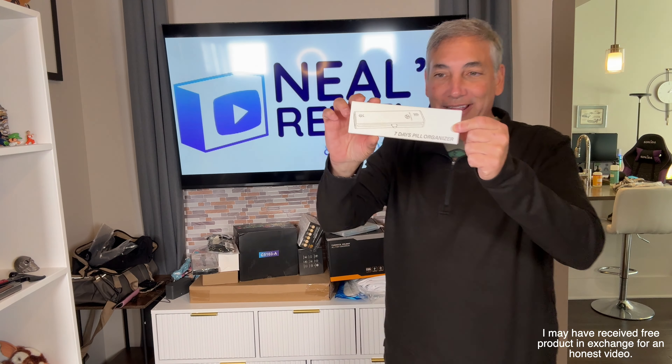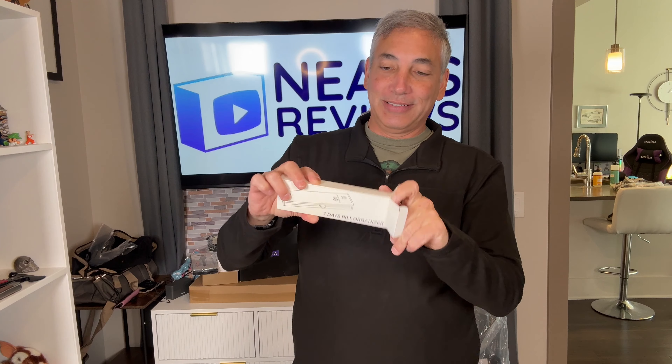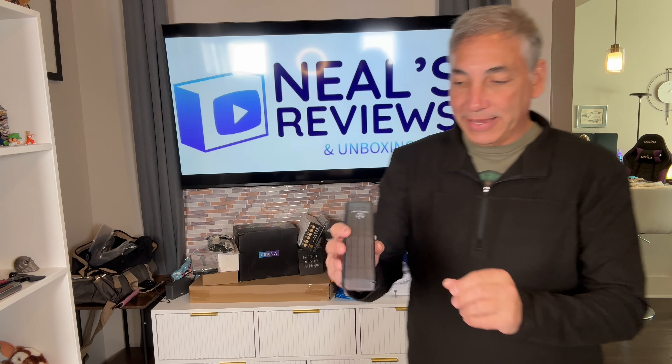Hey everybody, it's Neil. Check out what I have here — a seven day pill organizer. I'll show you guys how this one works. It looks kind of cool, so I picked this one up for travel and stuff, because I'll travel for a week and I can set it up however I like.